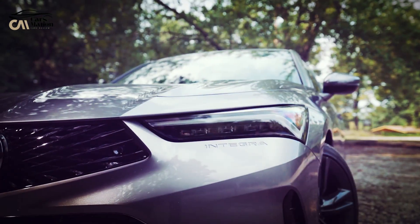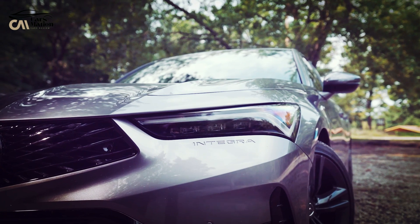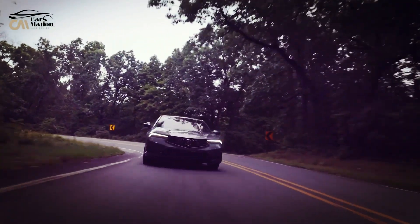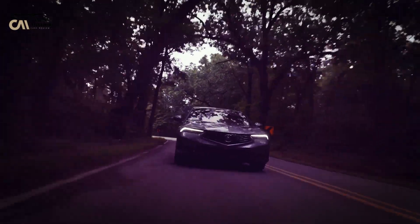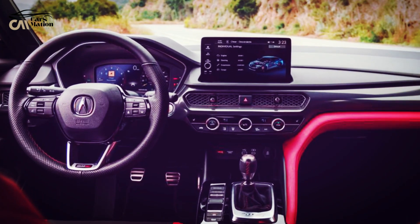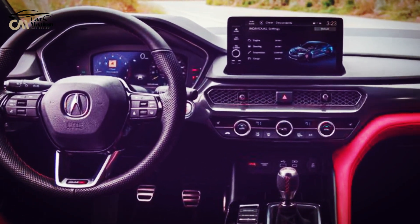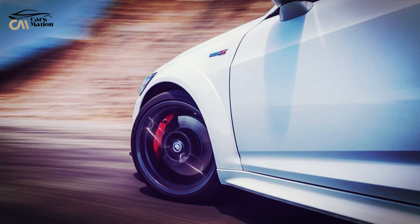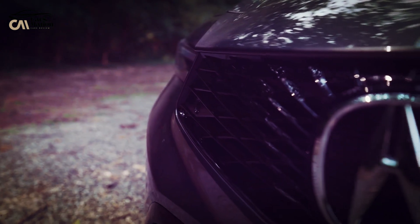Though pricing information has not been released, it is assumed that the Type S will be more expensive than the original Integra due to its improved performance and appeal. In terms of the base model, the Integra remains a pleasurable premium hatchback. While it may not be as luxurious as its German rivals, such as the Audi A3 and Mercedes-Benz CLA-Class, its spacious load capacity adds practicality to its total value proposition.